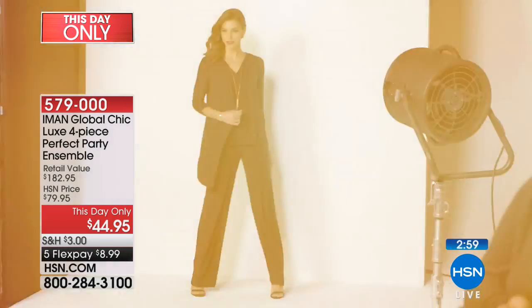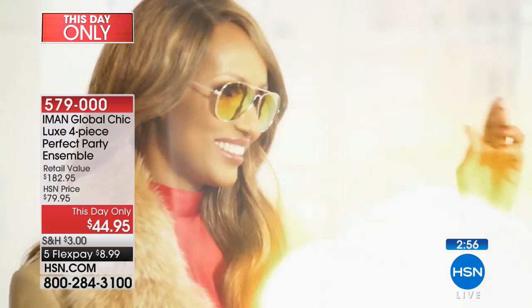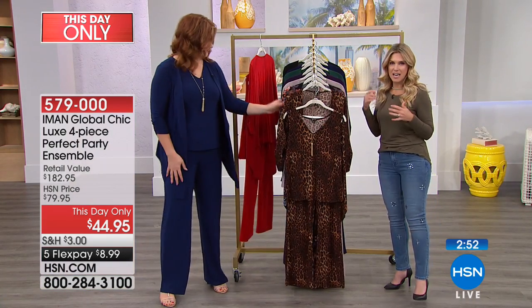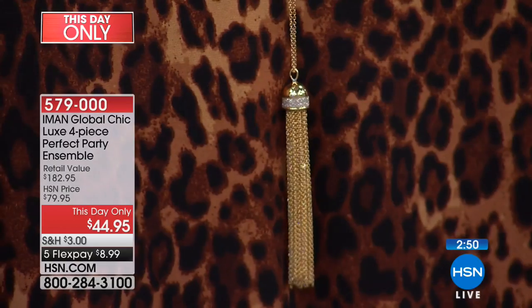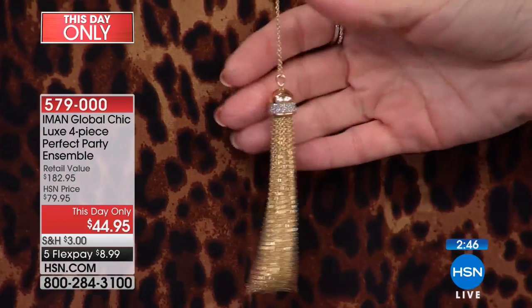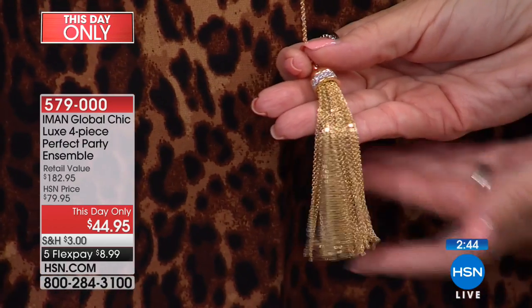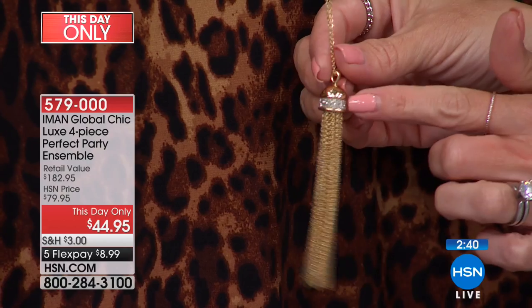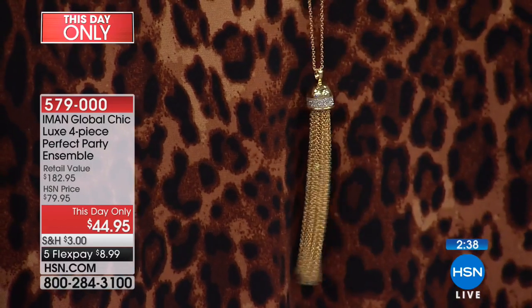We're including the tassel necklace, which is beautiful in and of itself. The necklace is 32 inches in length and three and a half inches on the tassel. This is a this-day-only — think of it as a today's special. It looks like liquid gold, like little pavé diamonds on this beautiful long tassel necklace.